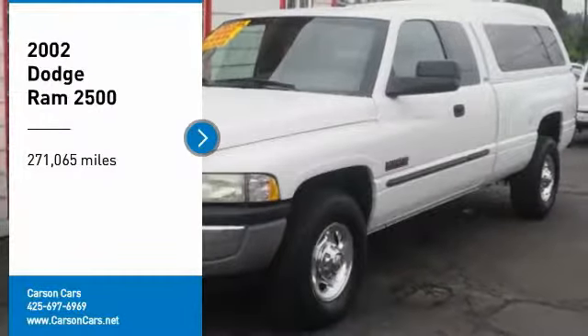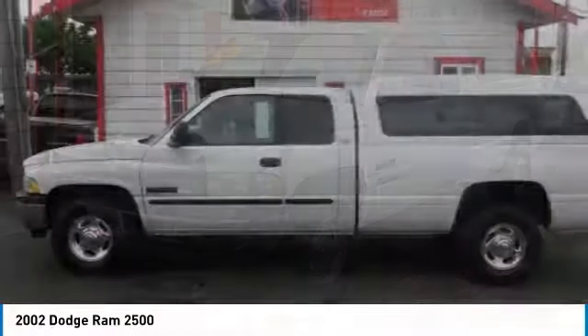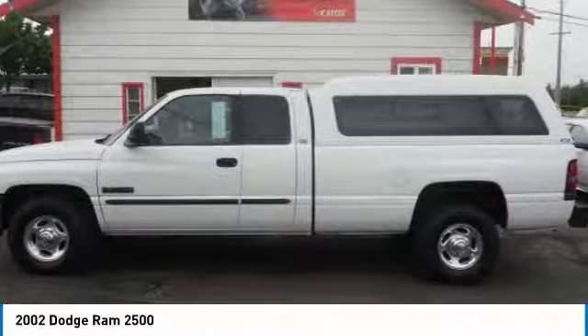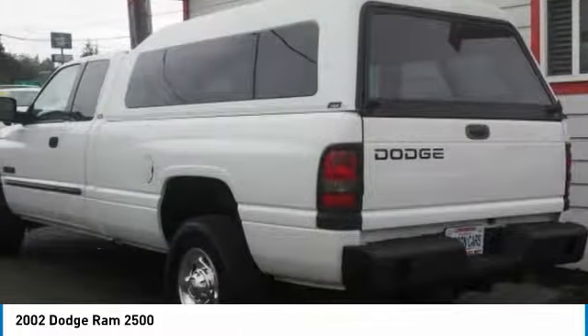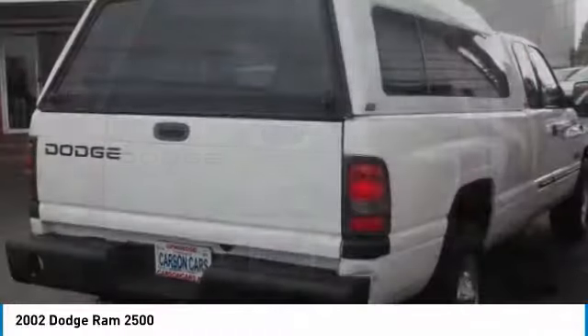We are pleased to show you the 2002 Ram Pickup 2500. The Ram 2500 is built with sturdy hydroformed frames and capable four-wheel drive options to handle the toughest jobsite terrain while maintaining a smooth ride.